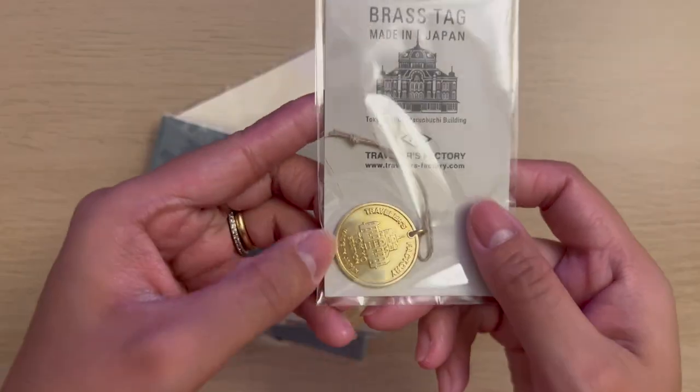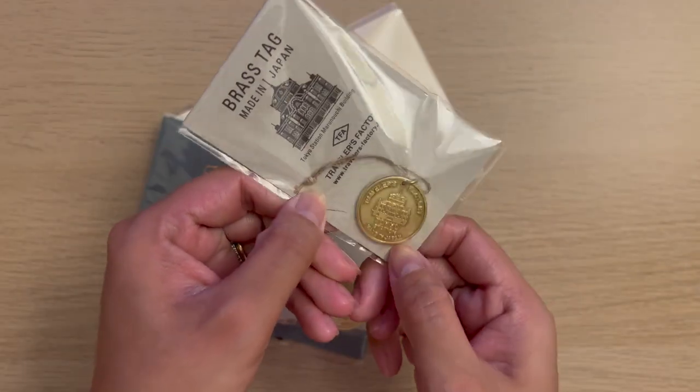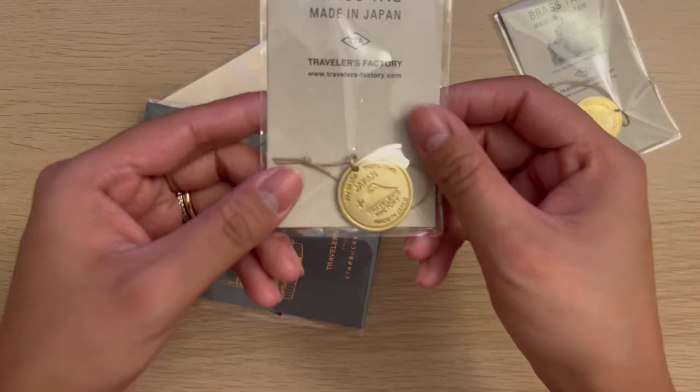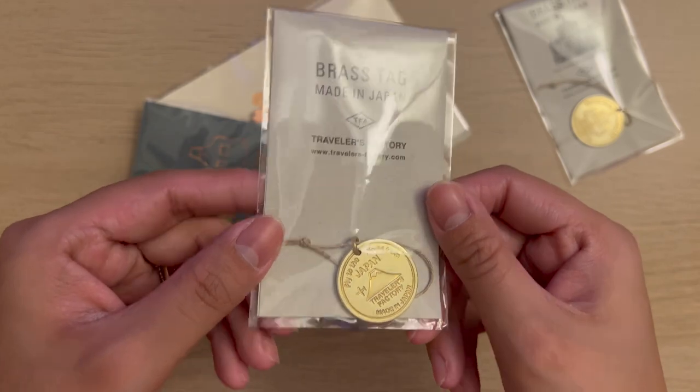I got some brass charms as well — I got the Tokyo Station version and the airport one, and the Starbucks Reserve charms: the sakura and the coffee cup.